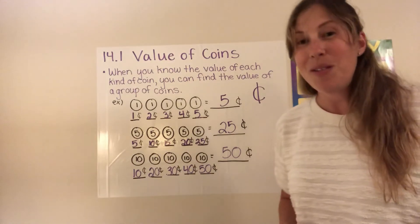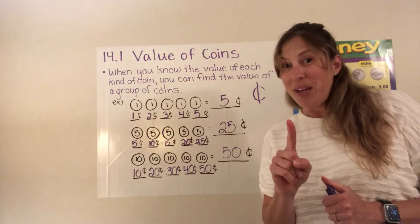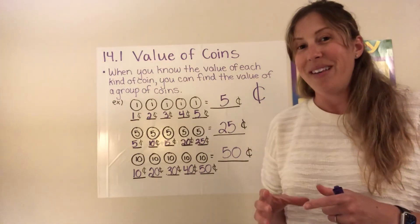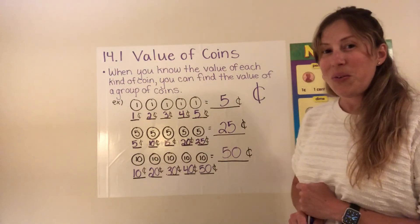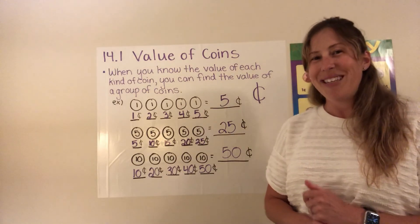I hope this made sense to you. Again, if you know the value of one coin, now you're able to add up a group of that kind of coin. If you don't understand something from this lesson, feel free to watch it again. But if you do, go ahead and check out your assignment on Seesaw. Thanks for watching. Bye!